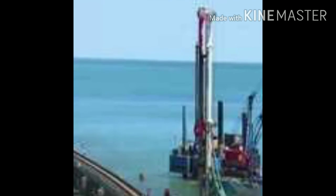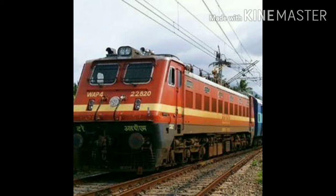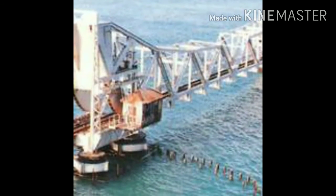Train movement is halted on the bridge when the wind speed exceeds 58 km per hour. The Pamban Bridge offers a spectacular view of the sea.